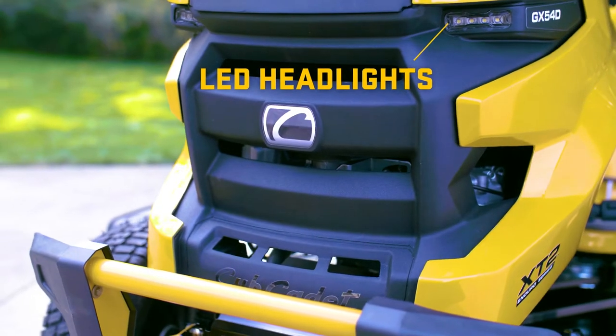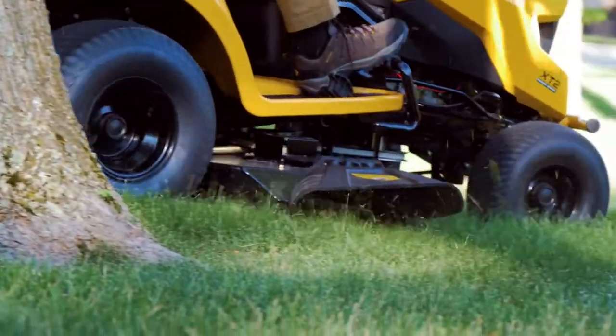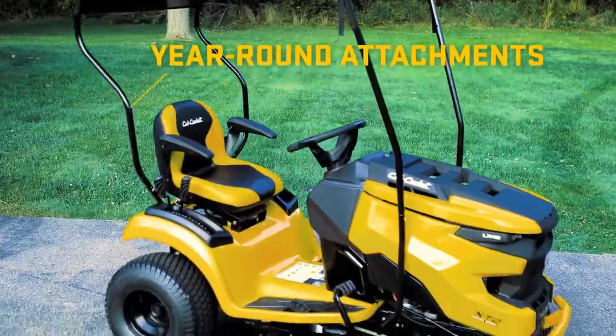LED headlights for extended mow time. Easy to access gas tank, filters and oil chambers for effortless maintenance. A corrosion defense E-coat on the frame and front axle for added protection. Finally, year-round attachments for unmatched versatility.